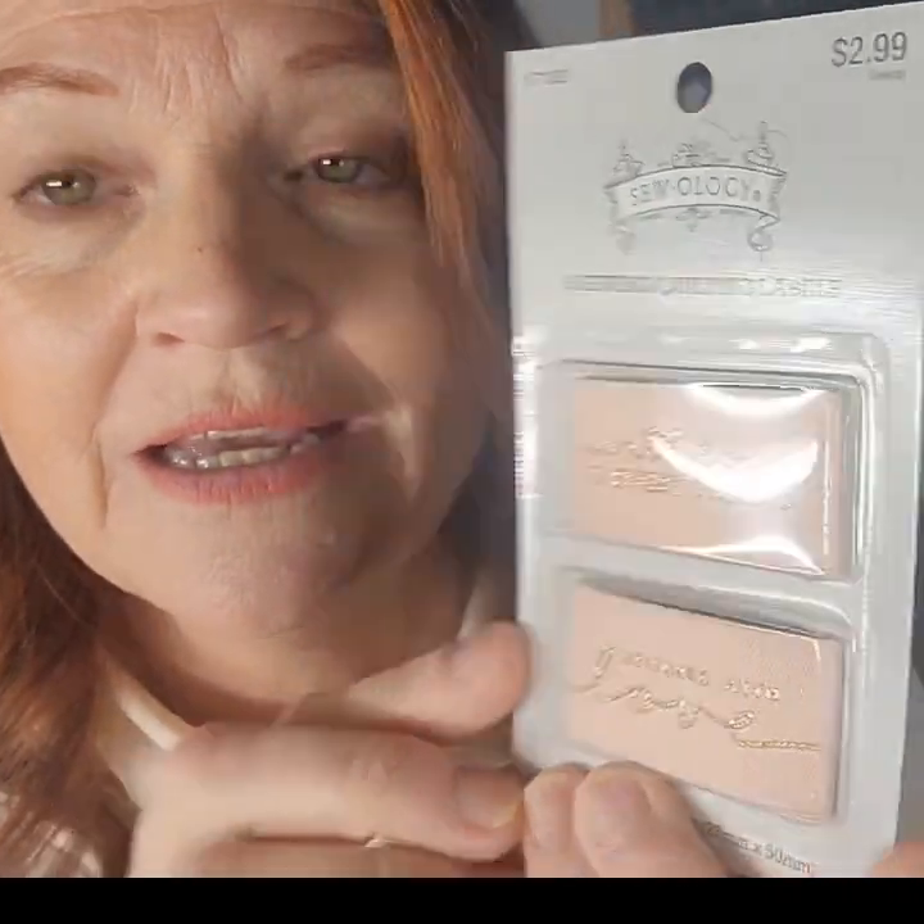Another handy-dandy you don't want to live without is Fray Check, and you know I stand behind Fray Check. This is something you could put into a stocking as well. You just use it along the edges of fabric — something you don't want to fray out — and it will bind the fabric so it doesn't fray, but it will not make it shiny and will not show up when it dries. I absolutely love tags, and these ones are so cute. I got these at Hobby Lobby — one says 'with love in every thread' and one says 'stitched with love.' You can also order tags online and even have personalized tags made on Etsy and other sites.